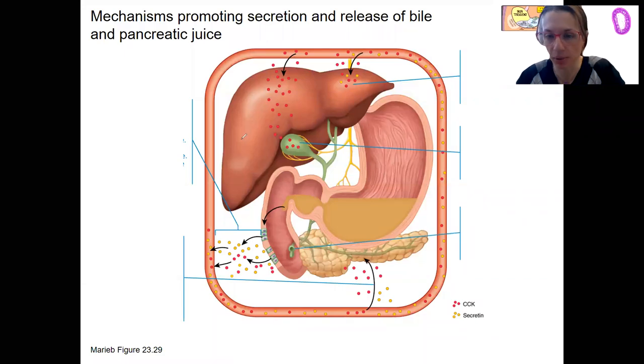Let's do this again with the anatomy in place. You'll see my little key down here — CCK is red, secretin is yellow. A lot of times they're both together, but there are a couple of differences here.